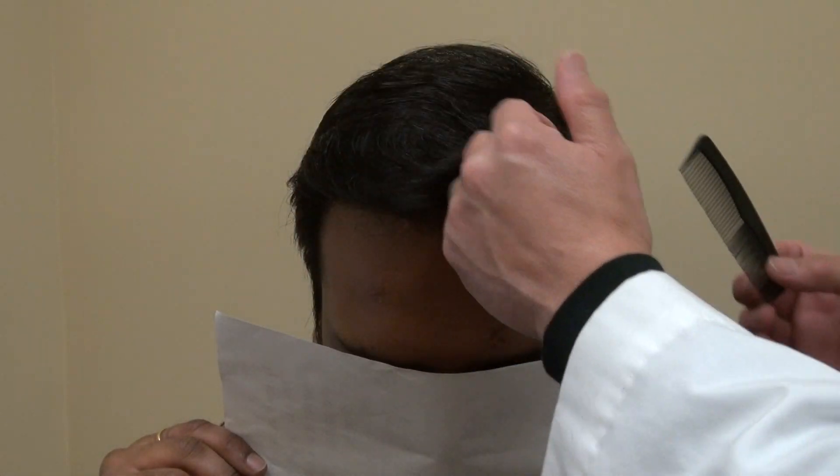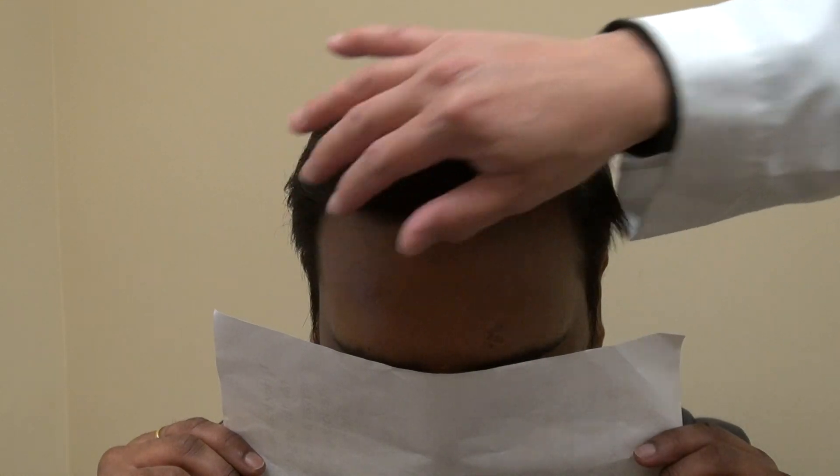I'm extremely happy with the coverage he has at this point, and compared to the last couple of months there's been a lot of growth. He's going to have even more growth by the one-year mark, and sometimes up to another six months after — so maybe even 18 months. This is very typical; it takes a full year to fully grow. Stay tuned for the 12-month video and we're going to do the 18-month as well.